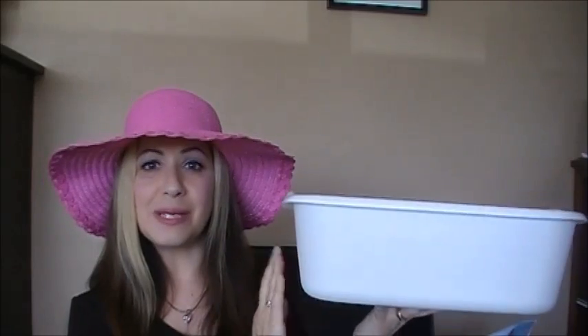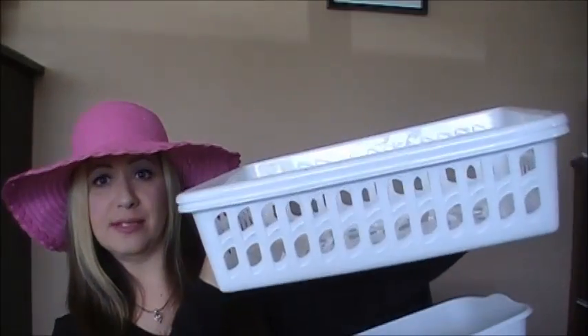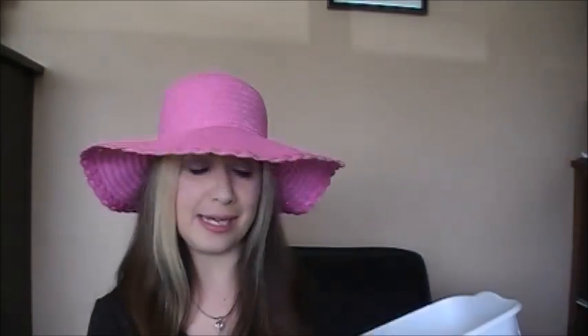Then I picked up some storage baskets. This one is actually a dish pan, but I liked it because it has no openings, holes, or cutouts, so whatever I put inside you can't see when it's on a shelf. I also got two of these other ones — I'm actually planning on putting them on top of my refrigerator between the cupboard above and the fridge, just to store a couple of things and keep them neat and tidy.